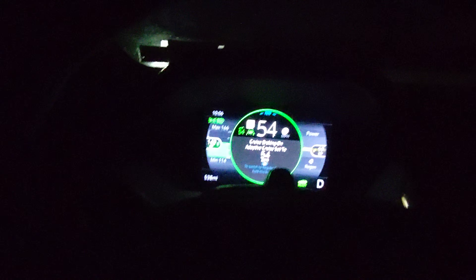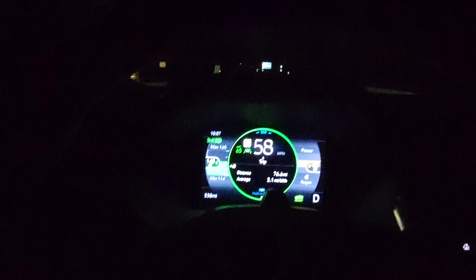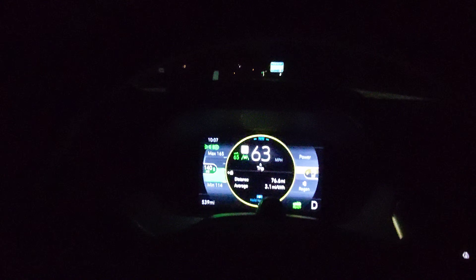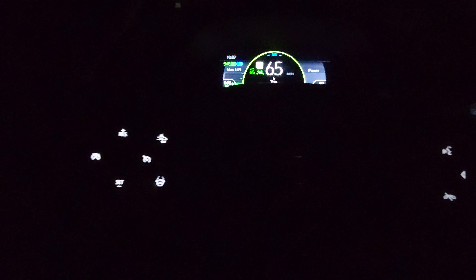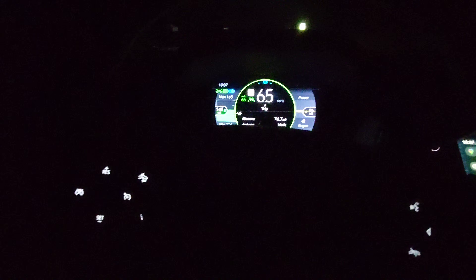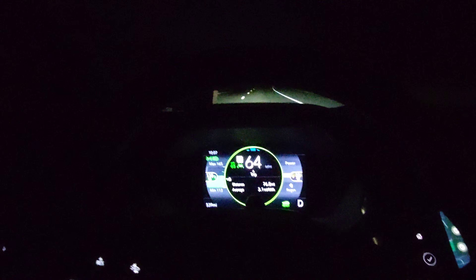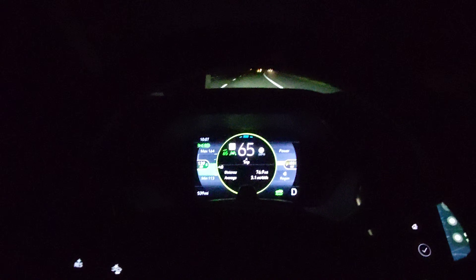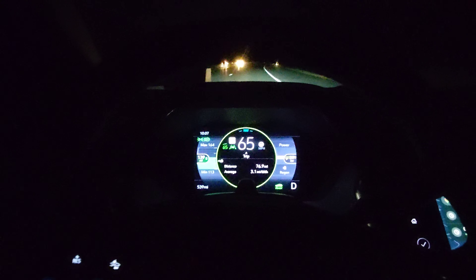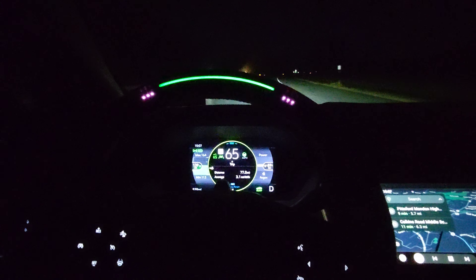I'm going to set my cruise and bring it up to the speed limit of 65, which you can see just above the green car, and then I'm going to press the little steering wheel button. I do have to wait for that white steering wheel to be present. As I press it, we can see that Super Cruise has engaged — it is green and has taken control.